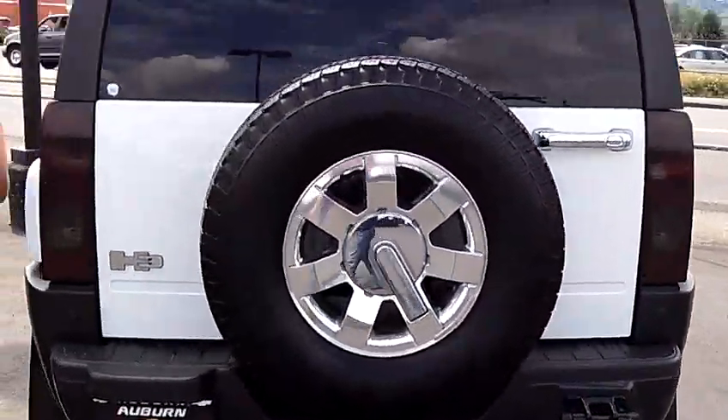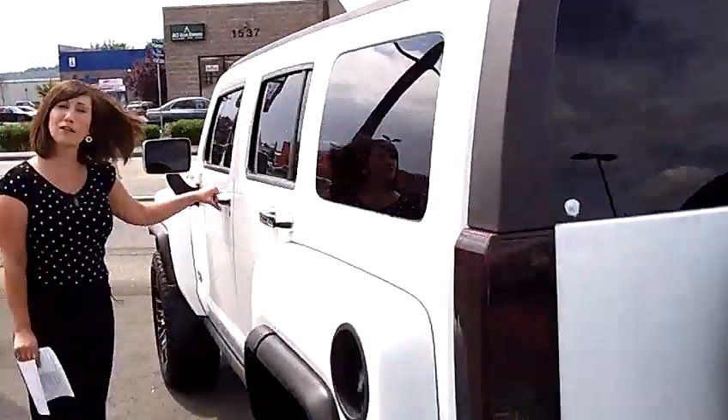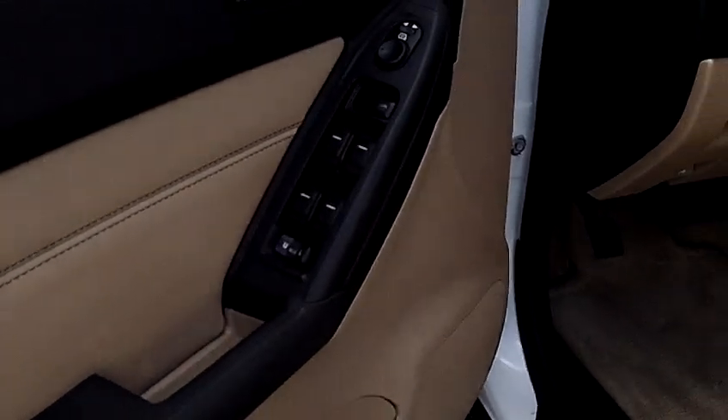Smoked tail lights. Now look at this interior — two-tone leather. Look at that. Very clean.